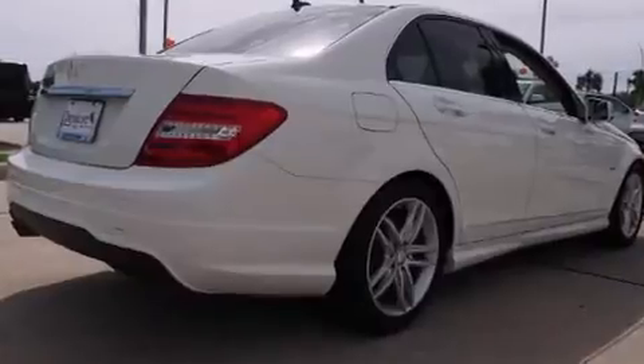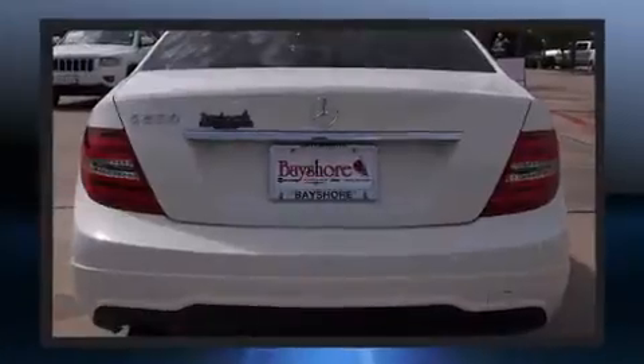Mercedes-Benz prioritized fit and finish, as evidenced by delay-off headlights, power front seats, turn signal indicator mirrors, rain-sensing wipers, and one-touch window functionality.